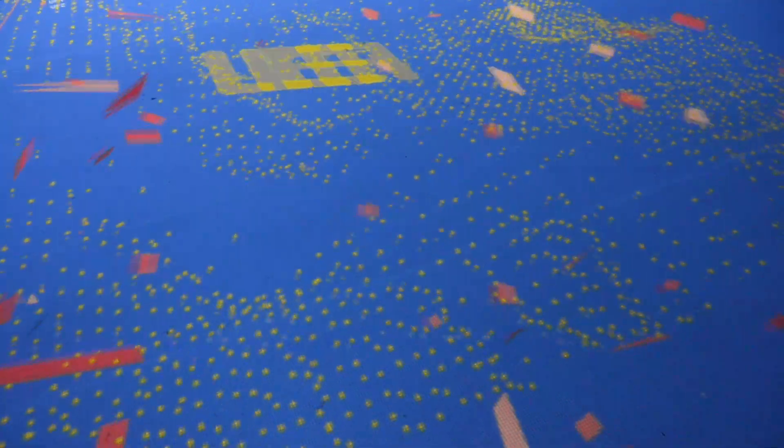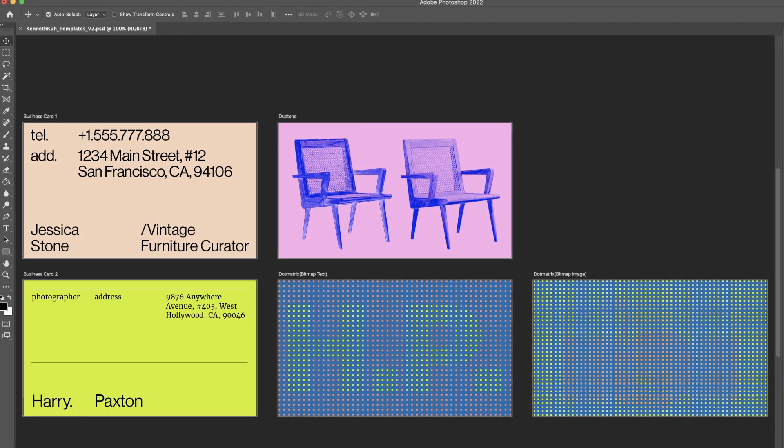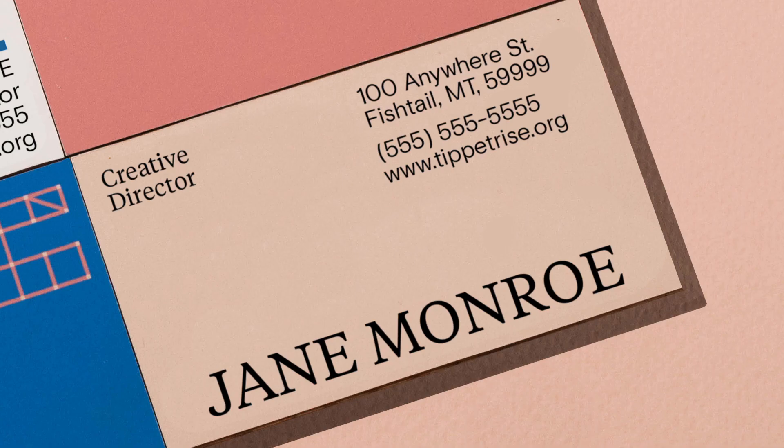It's always fun to use your creativity and represent yourself. You can download my template for Photoshop and create your own monogram business cards — just download, customize, and print.